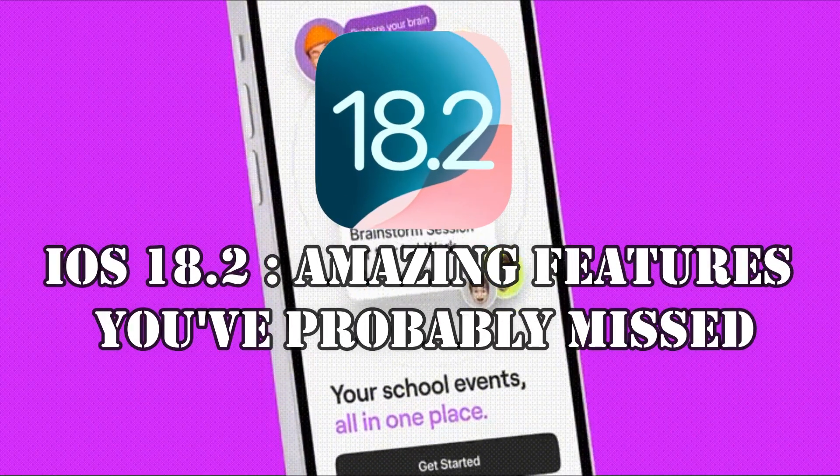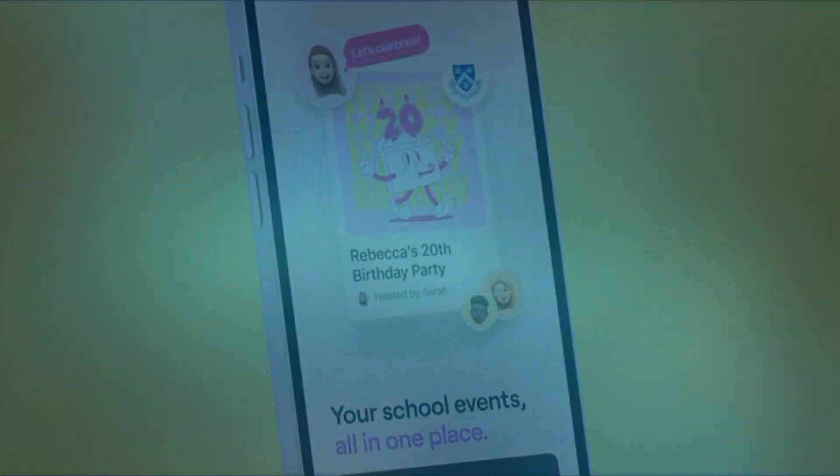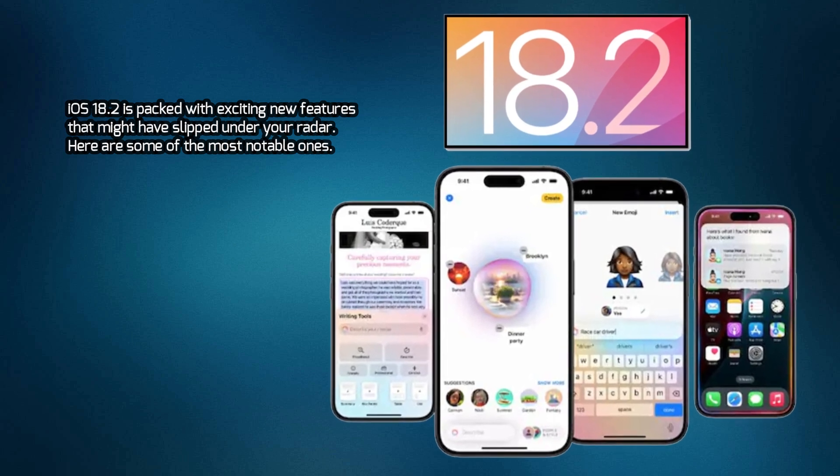iOS 18.2 is packed with exciting new features that might have slipped under your radar. Here are some of the most notable ones.